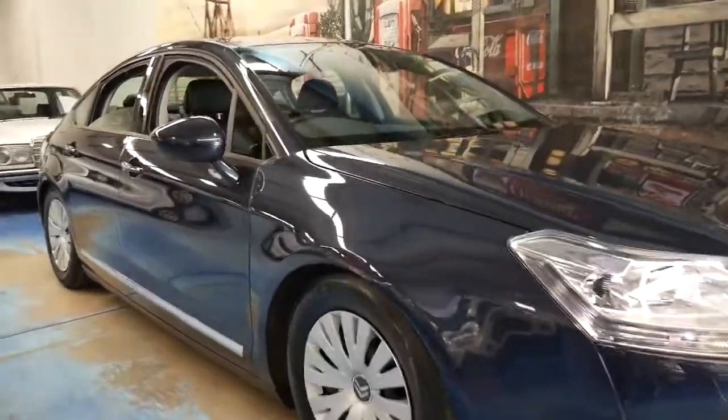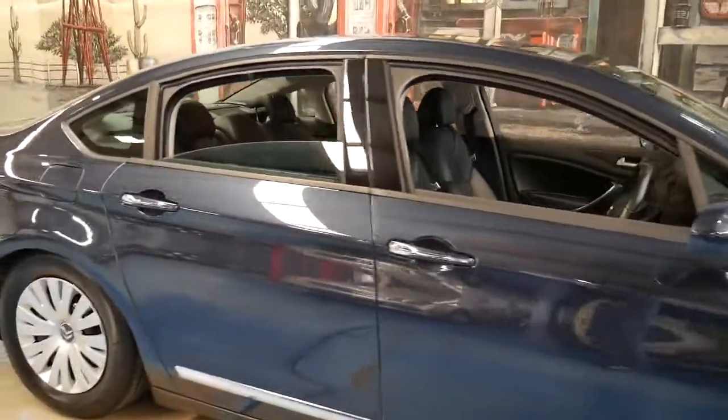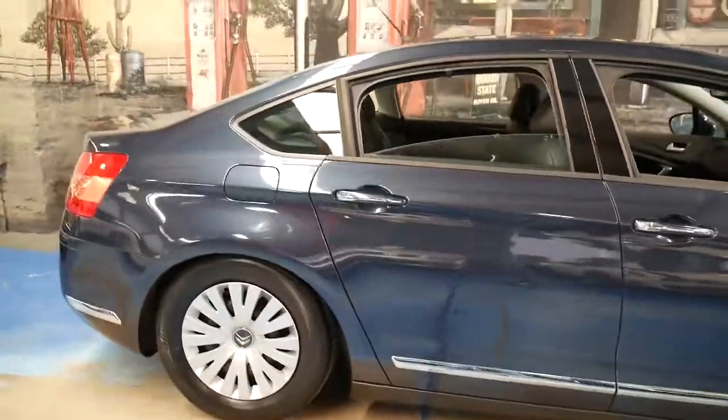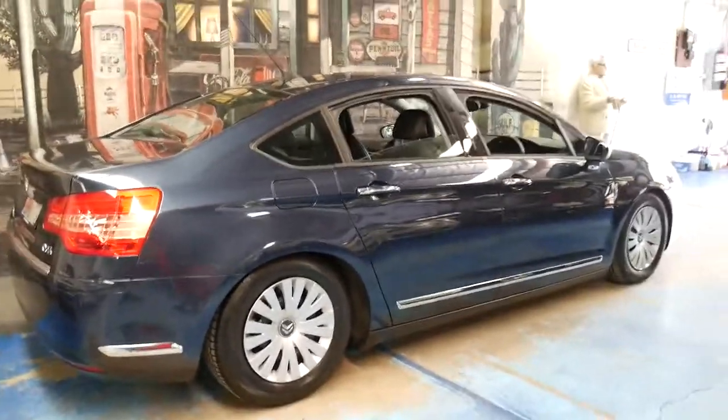These Citroën C5s are such good value, especially if it's a diesel with 67,000 kilometres since new. It's got a full Citroën dealership service history since the car was brand new.